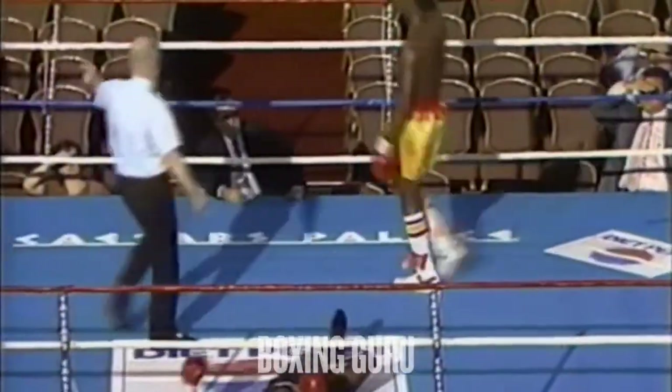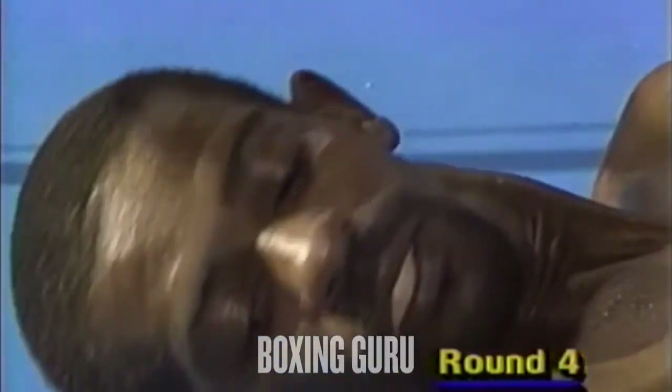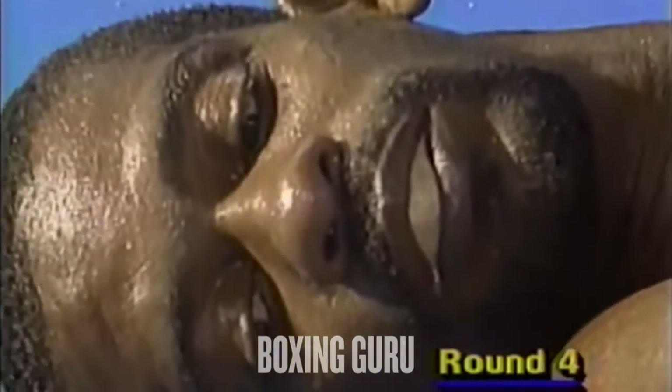Oh, there's a right hand. He won't get up from this one, I don't think. It's up to three, and four, and five. That's a right hand. Jackson waving bye-bye — he didn't even bother to count him out. He could have counted at 20. Wayne Powell is not getting up from this one.